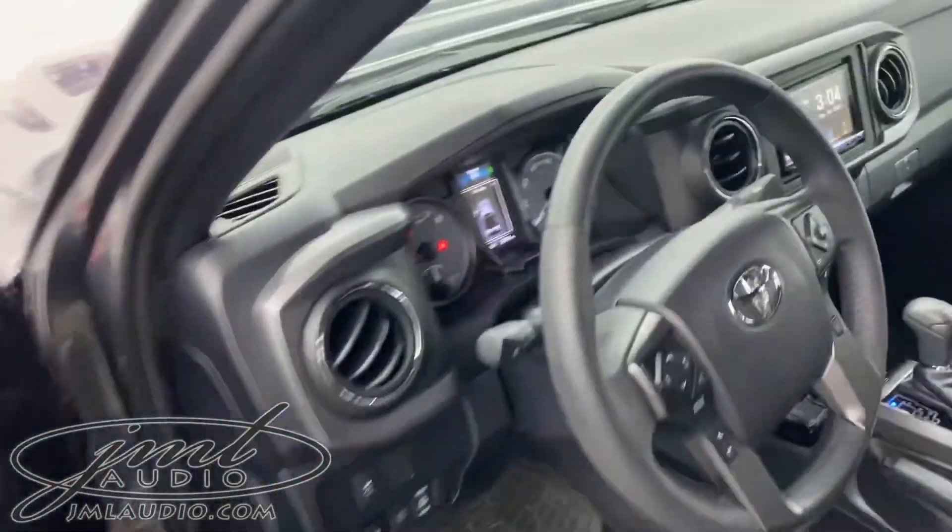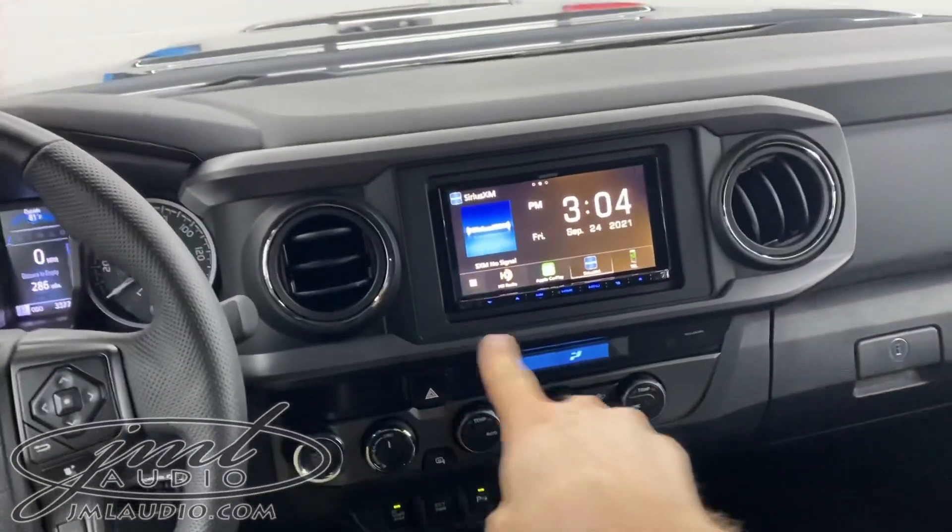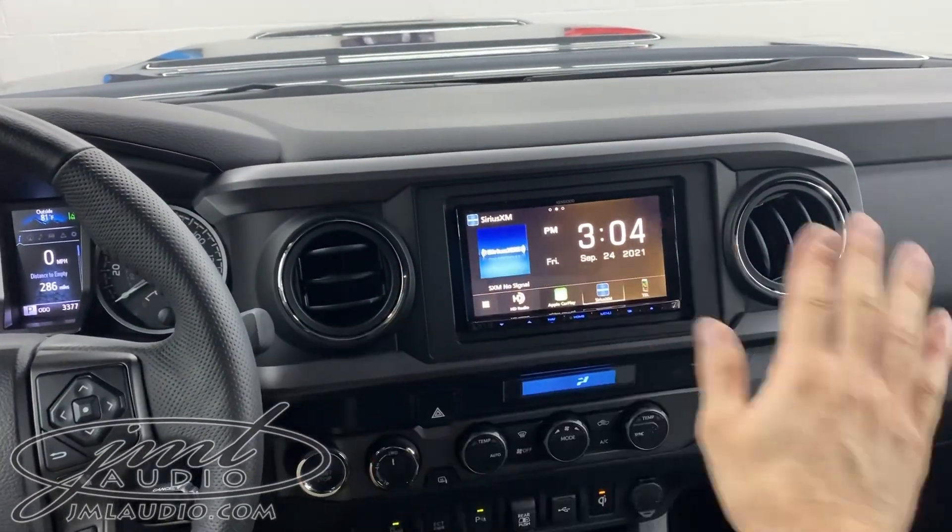On the dash of the vehicle, we updated the technology from the original factory unit to ours. It has a nice matte black finish to make it all look like a factory component.